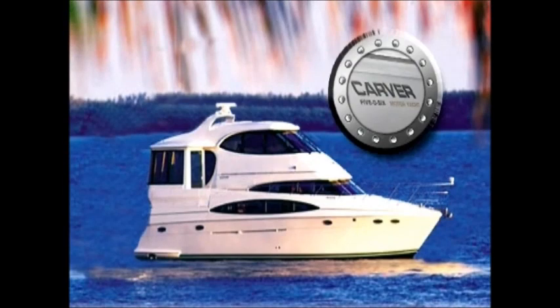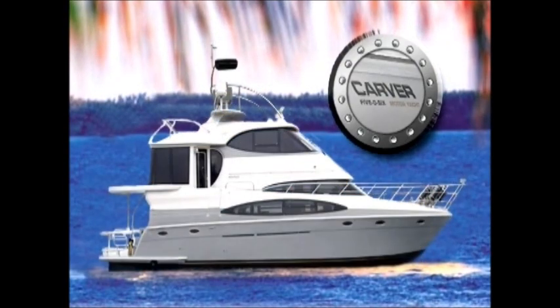A fine example of some of our best work can be clearly seen in our most recent project: a Carver 506 motor yacht.